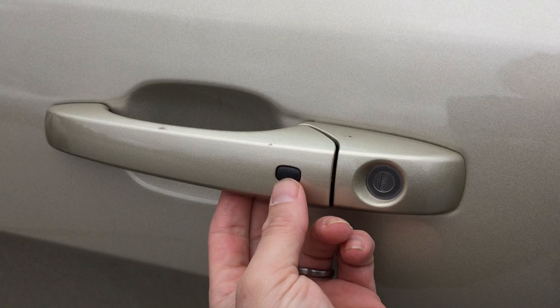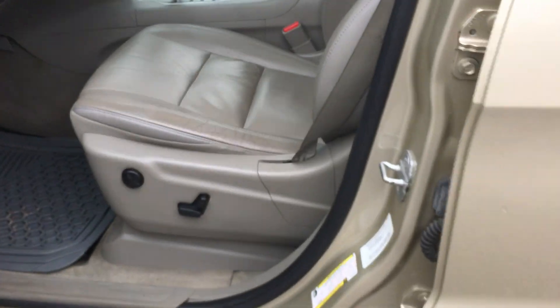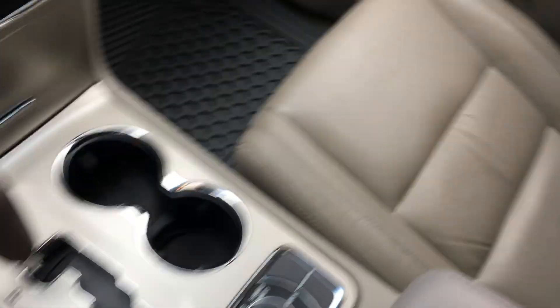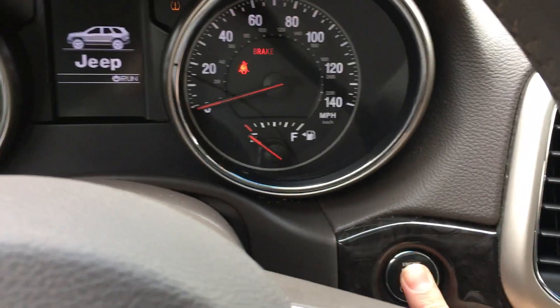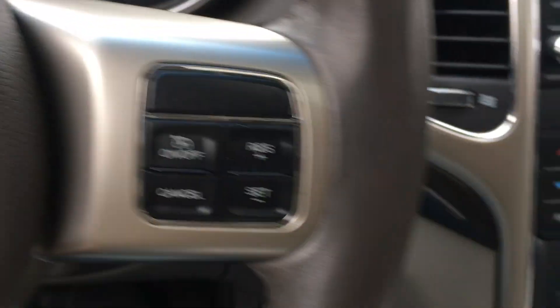I forgot to show this — this is the keyless entry where if you have the key in your pocket or purse you can press the button to lock or unlock it. Leather seats, sunroof, and push button start. It's got the darker wood grain which I like, and it goes all the way across the dash.